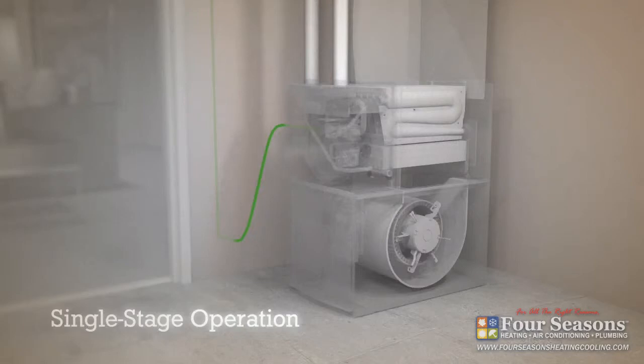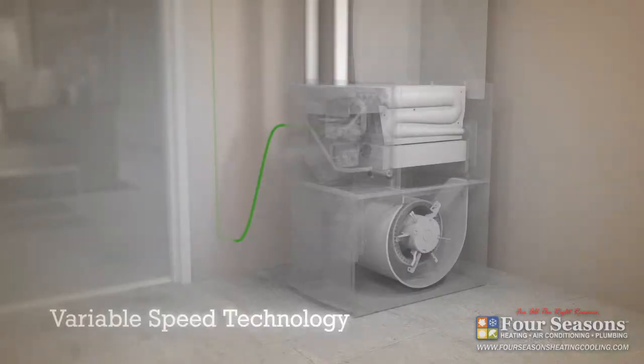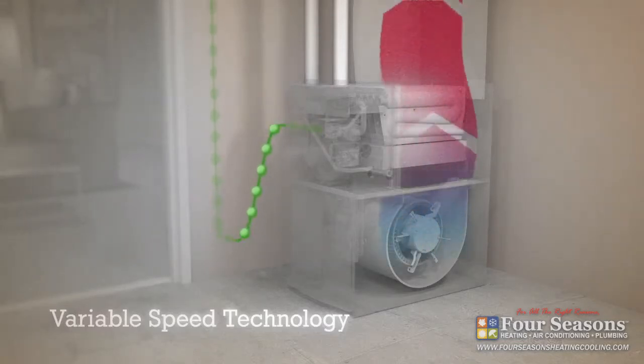Now let's look at a Lennox furnace with a variable speed blower. When the thermostat decides it's time to add some heat, the blower fan starts up slowly and only operates at full speed when there is an extreme demand for heat.